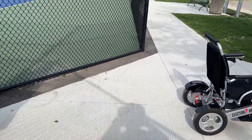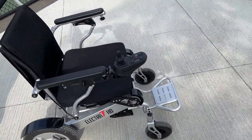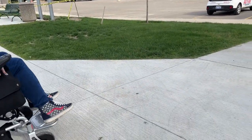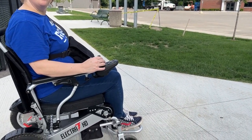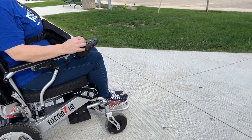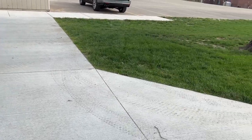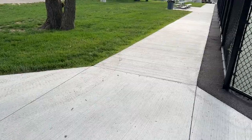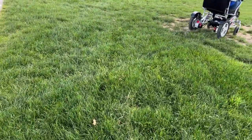Without further hesitation, let's go. The Electra 7 is going to lead the way on this course and we'll swap the camera a couple of times. We have a pretty tough track here. We're going to start on the grass, getting right off the sidewalk.